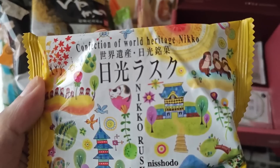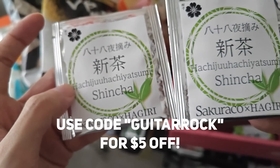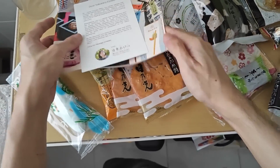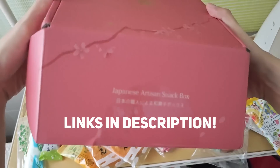If you guys are interested in getting this for yourself, a loved one, a friend, or a family member, use code GITAROK to receive $5 off your first Sakura Co. or Tokyo Treat box through my link in the description below. With that being said, let's jump into the video.